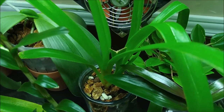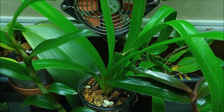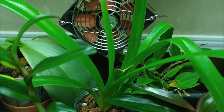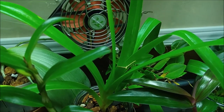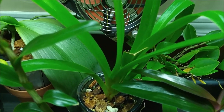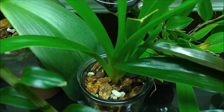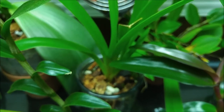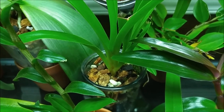At the back is my Phragmipedium wössnerense 'Super Grande Trailing Chocolates.' I like the name — that's why I bought it. I'm assuming it will have brown long petals, one of those long-petaled ones. I received it recently in the spring from Orchids in Our Tropics and it's adjusting well — growing lots of new roots which I can see clearly.